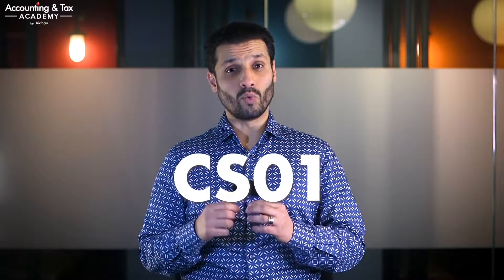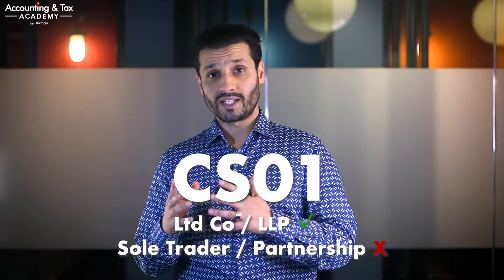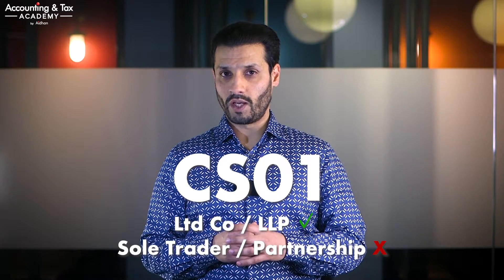The confirmation statement was previously known as the AR01 annual return. It is a statutory document that must be filed at Companies House every year, and the Companies House reference for this document is also known as CS01. It is a filing requirement if you are running your business through a limited company or a limited liability partnership. Sole traders and traditional partnerships do not need to complete and file a CS01. If you are a director or company secretary of your limited company, or a designated member of a limited liability partnership, you are responsible for fulfilling this requirement.